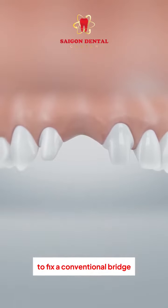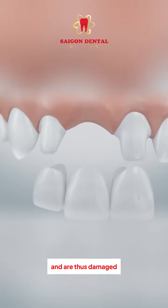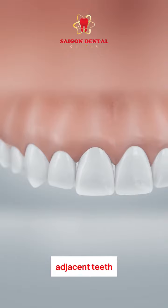To fix a conventional bridge, healthy neighboring teeth need to be ground down and are thus damaged. A conventional bridge is supported by the ground-down adjacent teeth.